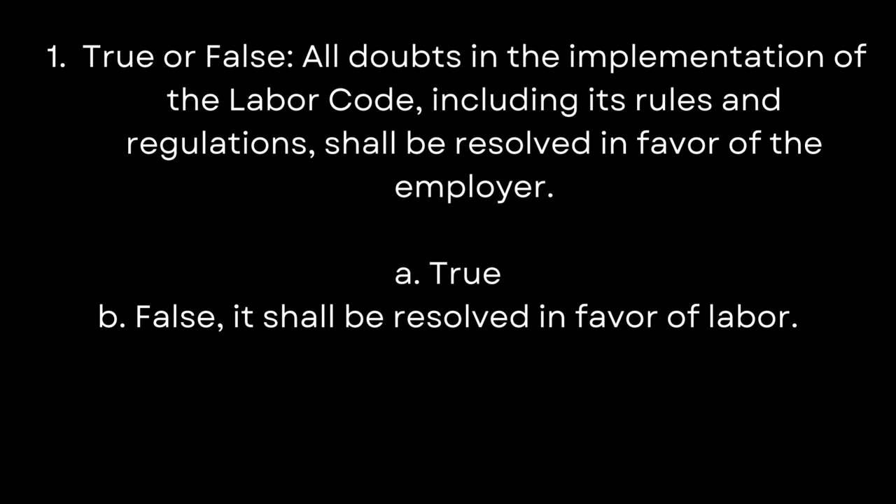1. True or false: All doubts in the implementation of the labor code, including its rules and regulations, shall be resolved in favor of the employer. A. True. B. False — it shall be resolved in favor of labor. The answer is B. False.